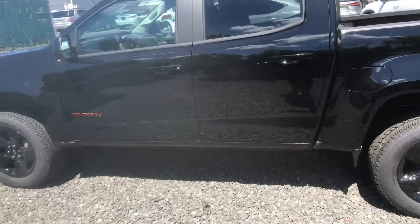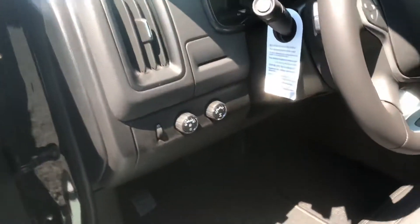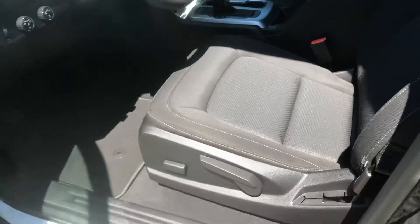All the features are very, very similar — Apple CarPlay, Bluetooth, power windows, doors and locks, shift on the fly, four-wheel drive. You name it, it really got it. It's a short-looking truck. It drives like a car.